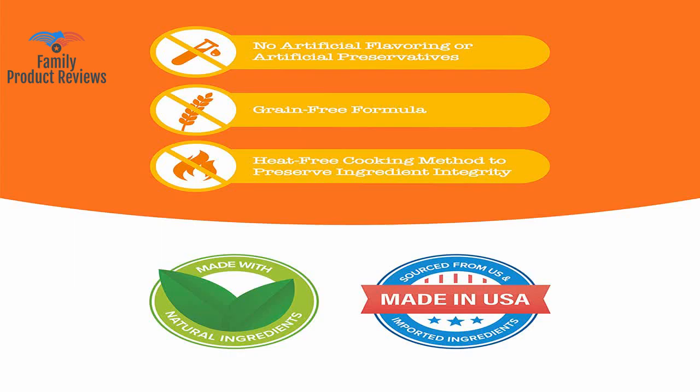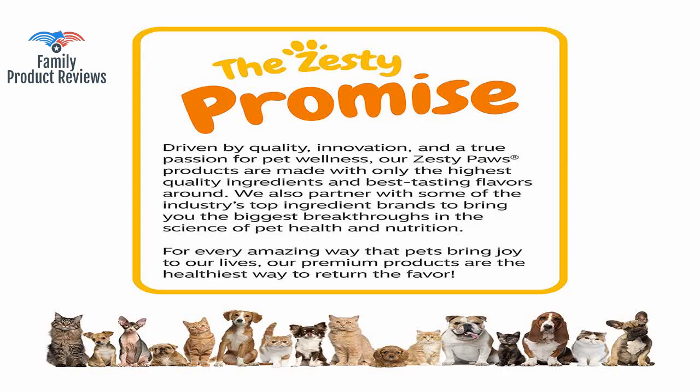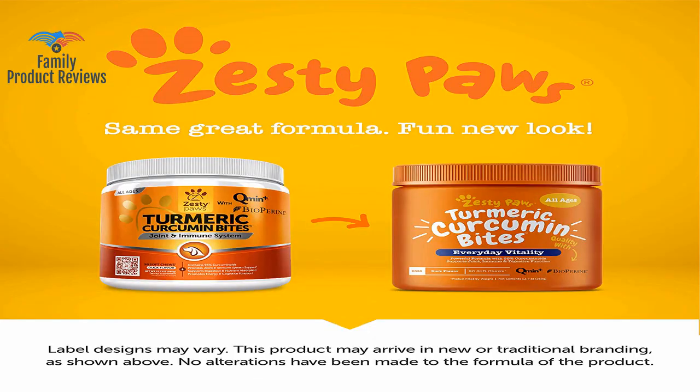After three months of giving her a turmeric chew twice daily, she is now putting full pressure on her leg and running happily around the yard again. She's 12 and has back problems and can't feel her left leg, but most of the time she gets around very well. Within five days of taking these she was no longer whimpering, and within 10 days she had more energy and seems to be so much happier.